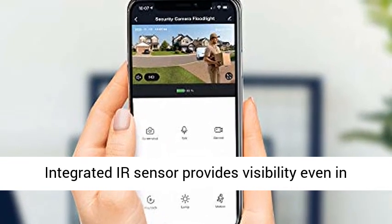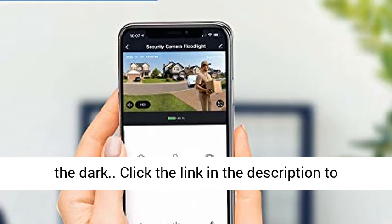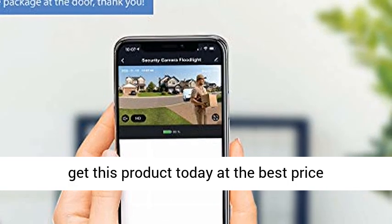Night Vision: integrated IR sensor provides visibility even in the dark. Click the link in the description to get this product today at the best price.